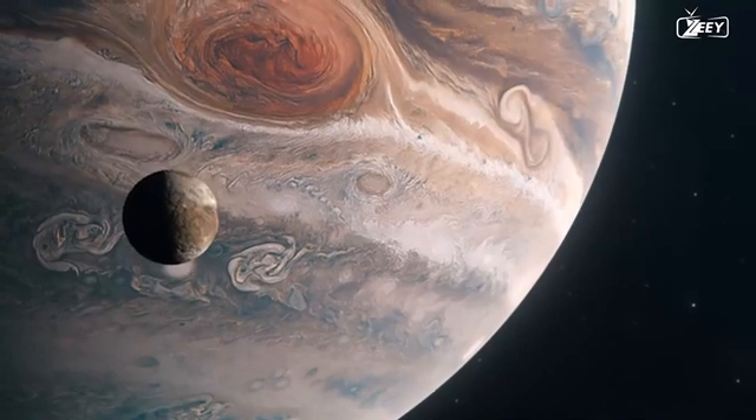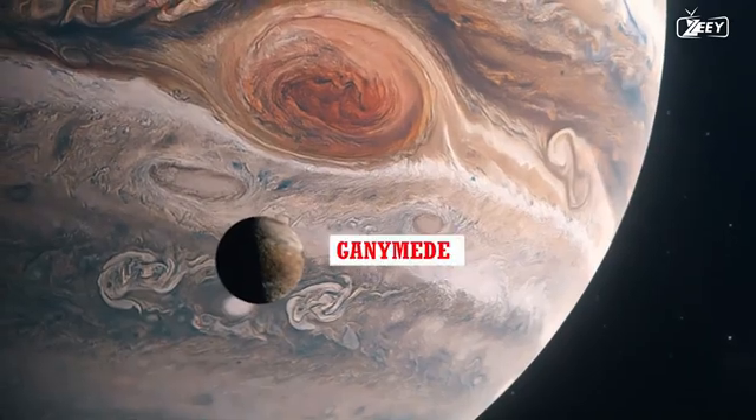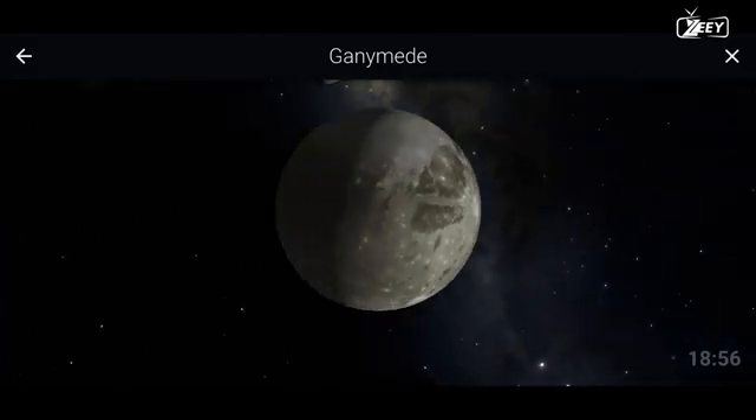Perhaps the simplest and most effective method of radiation protection would be to establish the first human base on Ganymede. Ganymede, the largest moon of Jupiter and the only one with a magnetic field, could shield some of Jupiter's radiation.